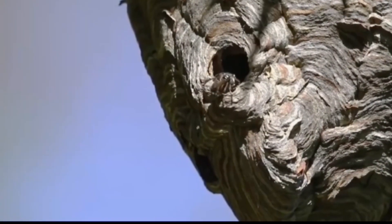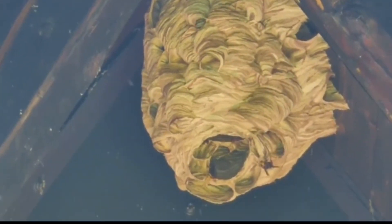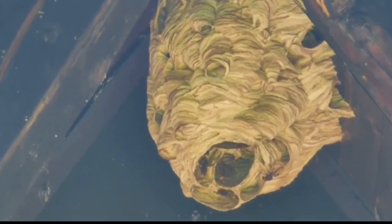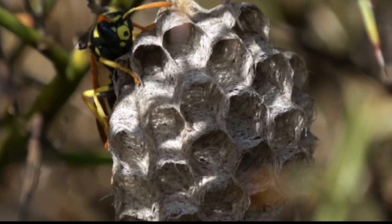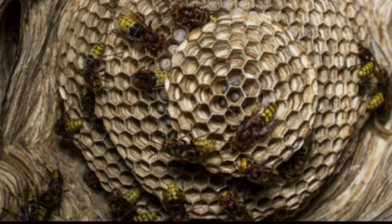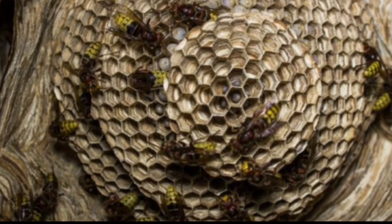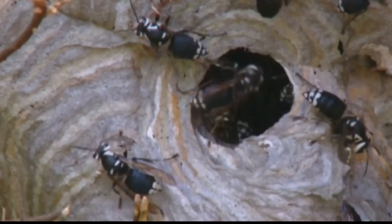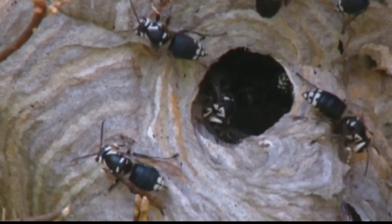Hornets are known for their impressive and sometimes intimidating nests. Constructed from chewed wood fibers mixed with saliva, these nests can house thousands of hornets. They are usually found in trees, attics, or even underground. The nest's structure is not only strong but also highly organized, with multiple layers of combs. Despite their fearsome reputation, hornets play a crucial role in controlling pest populations.